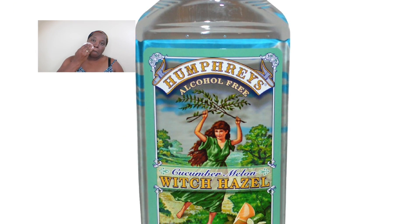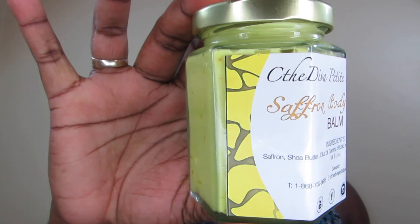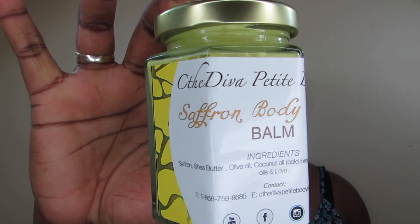I make sure that my face is washed and pat dry with a clean towel. I then go in with a toner, which is witch hazel and rose water mixed together. I let my face dry a little bit, and then I go in with my saffron face and body balm. Links to all these products will be placed in the description box.